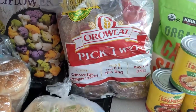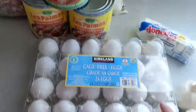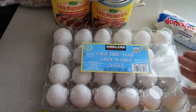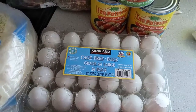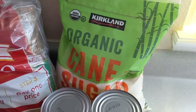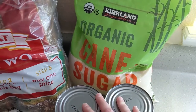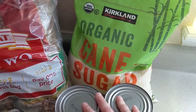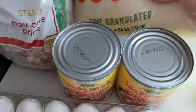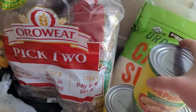We needed a couple more loaves of bread. They did not have brown eggs so I did get just the normal white eggs. And if you saw my Azure Standard haul, you know that I did not get my 25 pound bag of organic sugar, so I picked up a 10 pound bag of sugar from Costco just to tide us over for the holidays.